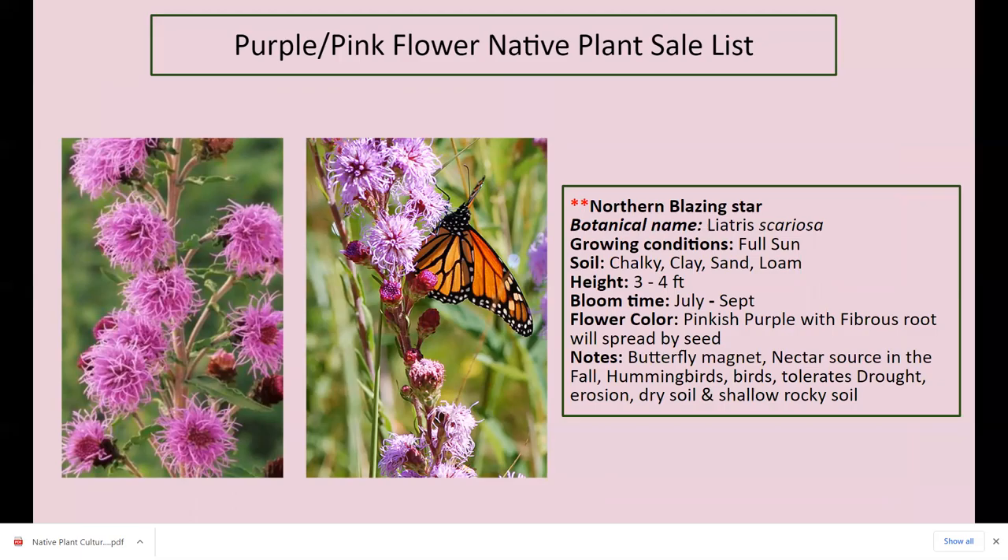Northern blazing star — this is a butterfly magnet when it blooms July through September. Especially the little skippers are all over it. The leaves are pretty low to the ground and then stalks come up full of flowers. Full sun, three to four feet tall, blooms July through September, pinkish-purple with fibrous roots, spreads by seed. That puffy flower becomes a puffy seed head, so if you don't want seeds flying everywhere, get the flower buds off before they start seeding. Butterfly magnet, nectar source in fall, attracts hummingbirds and birds, tolerates drought, erosion, dry soil, and rocky soil.